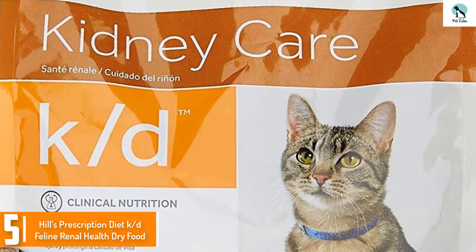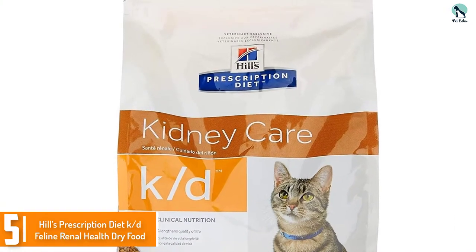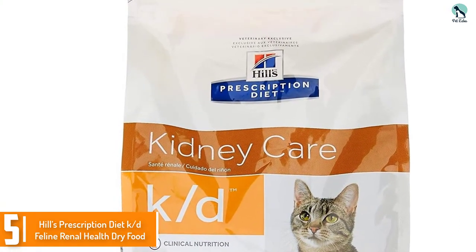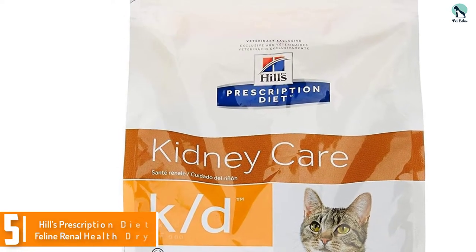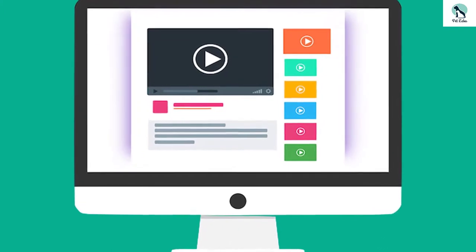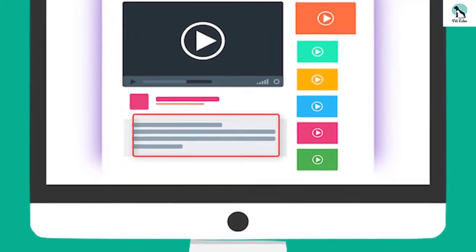The food includes no greater than 0.29 percent sodium, which helps to keep blood pressure low. Check out the description for more information about this product and the latest price.